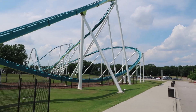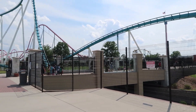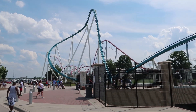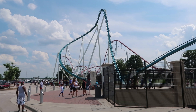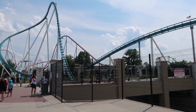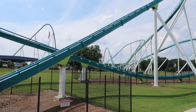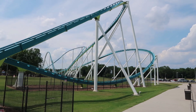Very close to Cedar Point in my opinion. So without further ado, let's get started. I love the placement of Fury 325 — how it goes over the entrance here. You can just feel the energy as you walk into this park. It's very similar to Cedar Point with Gatekeeper going over the entrance. Both these coasters greet the guests as they go into the park, and it's just very well done. Two of the best placed B&Ms in history, if you ask me.